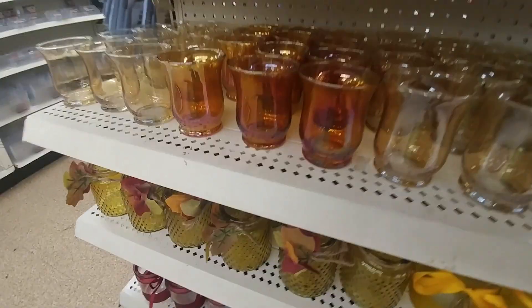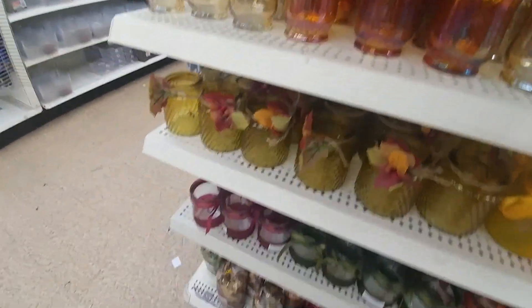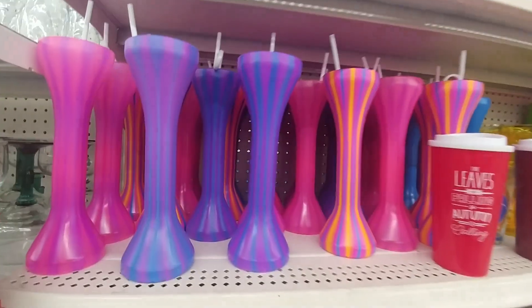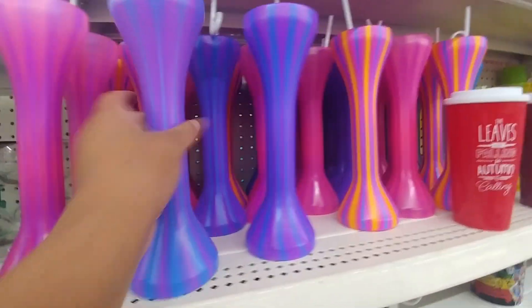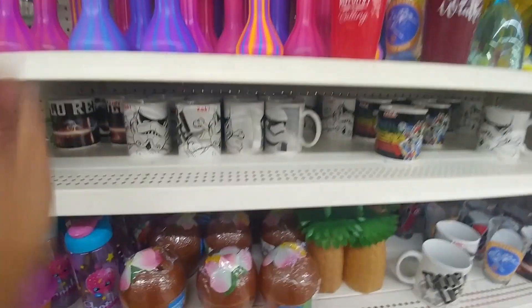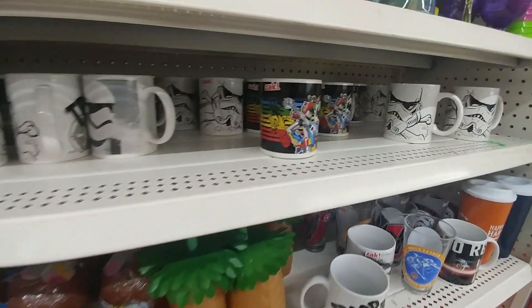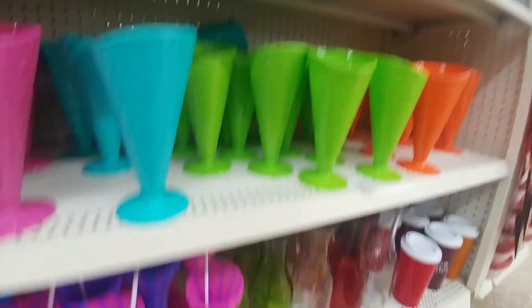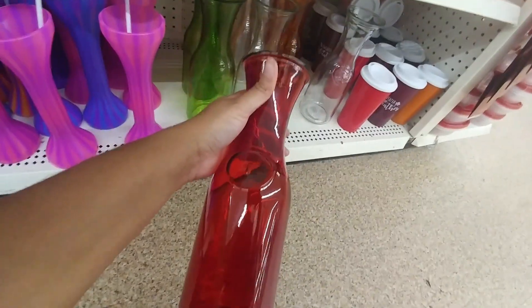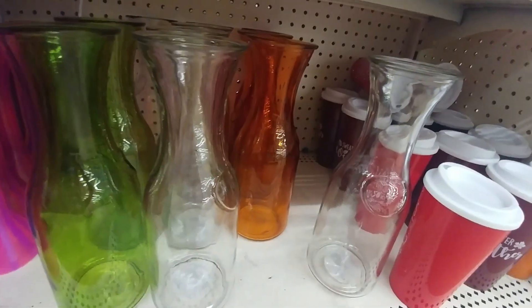These are really pretty. There are some really cute little cups with the straws, and those Zak mugs — they're really pretty. They have it in orange, green, clear, and red.